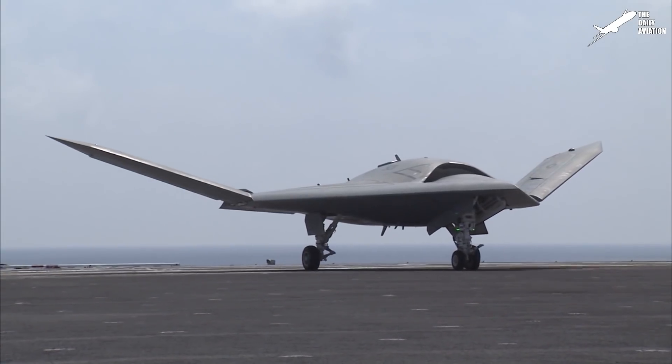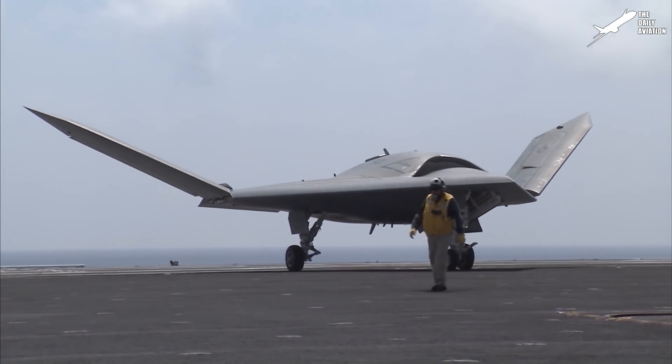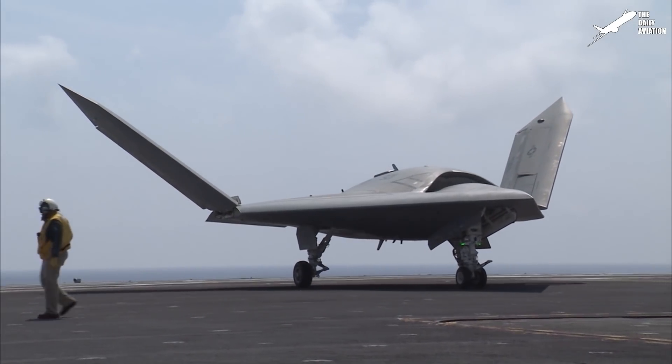As a distinctive feature of most carrier-based aircraft, the X-47B can fold its wings, reducing the wingspan from 38.2 to 30.9 feet, thus saving more deck space.